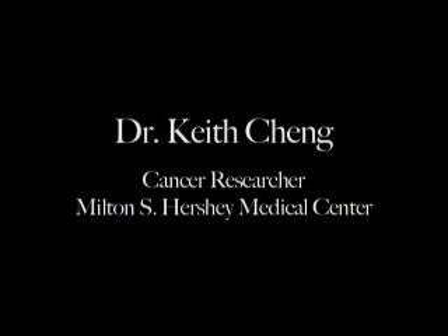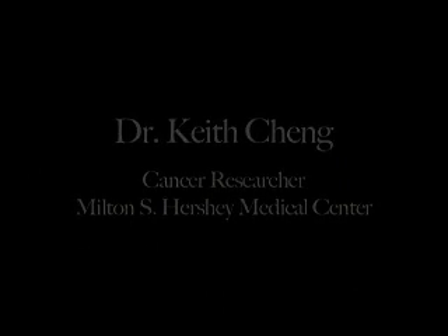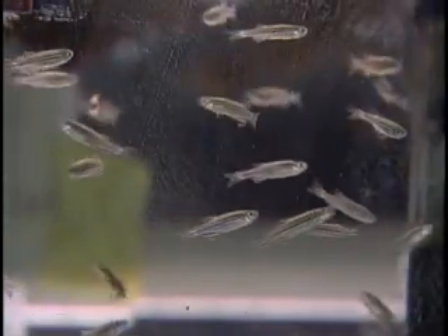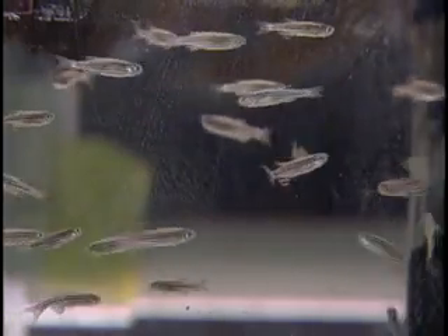Human pigmentation is regulated by a large number of genes, and you can view each of them as a dimmer switch. You can turn each one up or down as you want, and each of us has different variants of each of those genes. This gene is one of the big dimmer switches. In the zebrafish, that dimmer switch is turned all the way off, and in humans it's turned largely off.